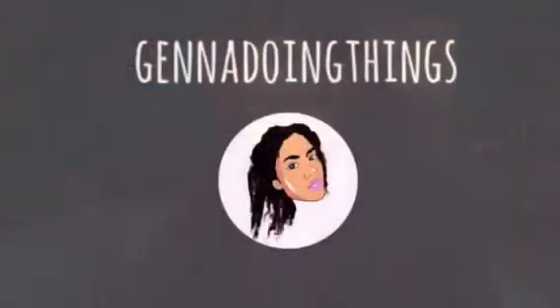Welcome back to Jenna Doing Things — welcome back to my channel. Today I want to talk to you about Natural World's moisture-rich conditioner. It's a conditioner infused with organic argan oil and also blended with other essential oils like cedarwood, rosemary, lemongrass, and ylang-ylang — I think that's how you pronounce it.